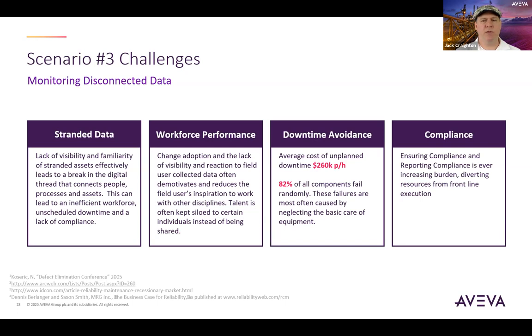The third area is the reduction of downtime. Industry surveys show that the average cost of downtime equates to about $260,000 per hour. Based on industry studies, 82% of all components fail randomly and are often caused by neglecting the basic care of equipment, and 76% of equipment failures are directly related to improper operation of equipment. Finally, the last challenge is compliance, where meeting the many regulation requirements by various government entities can be a burden. Strict compliance is mandatory, and having a non-standard approach to capturing and reporting this data quickly can lead to safety and environmental incidents, as well as costly fines that can damage the reputation of a business.